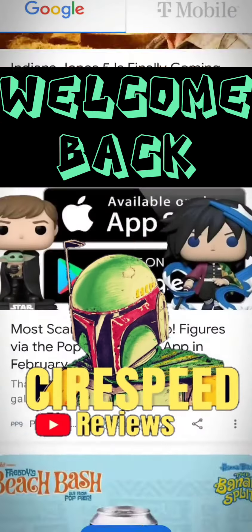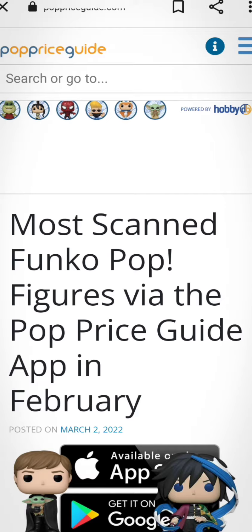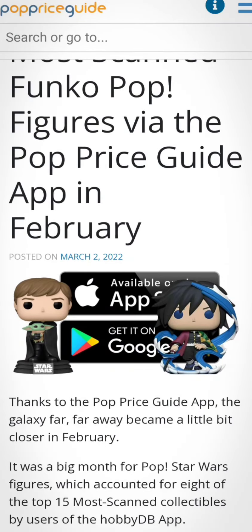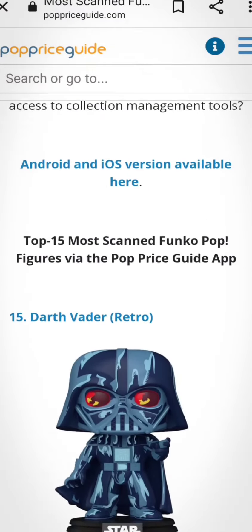Welcome back to Sarspeed Reviews. We're gonna be taking a look at the story I got as my suggested stories on my Android phone — PopPriceGuide.com: the most scanned Funko Pop prices via the Pop Price Guide app in February. Let's see which ones were the top 15.